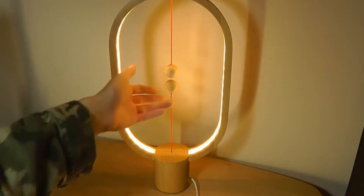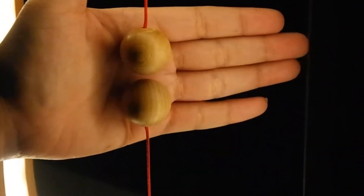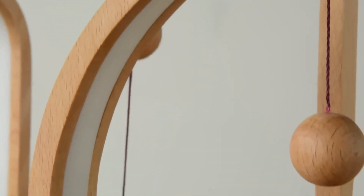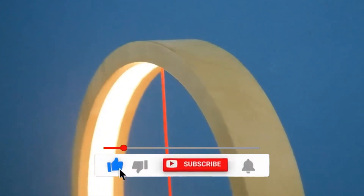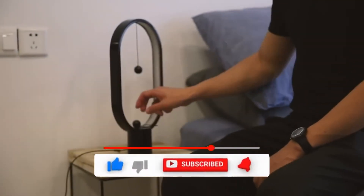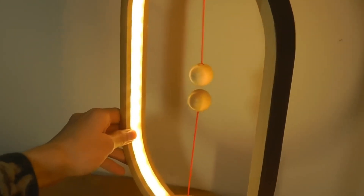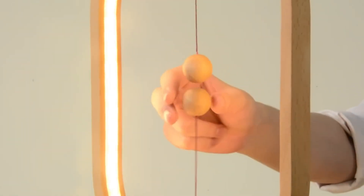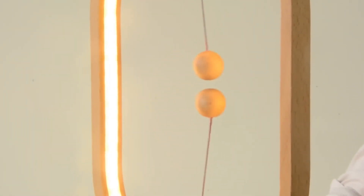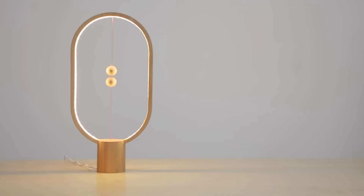Many lights have conventional buttons, but this device is turned on with two wooden balls. If you lift the lower ball, it will be attracted to the upper ball and remain hanging in the air, and the light will turn on. To turn the light off, you just need to disconnect the balls and the lamp goes out. There are magnets hidden in these balls. The developers decided not to add Bluetooth or wireless network features, keeping it minimal. Maybe this is for the best.